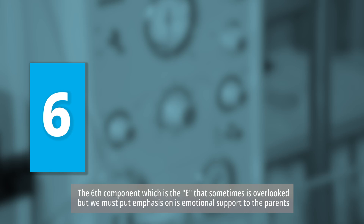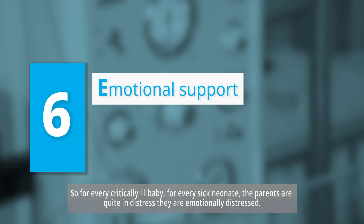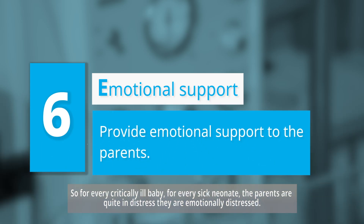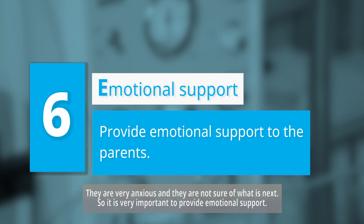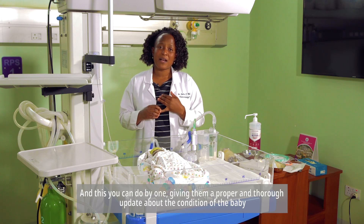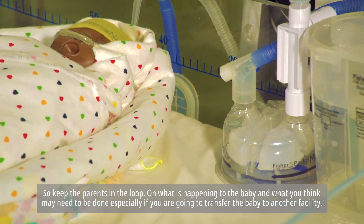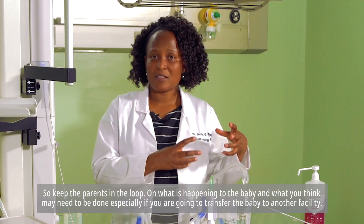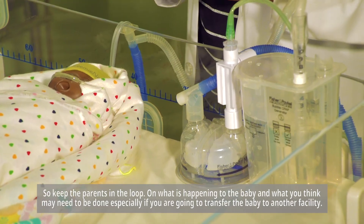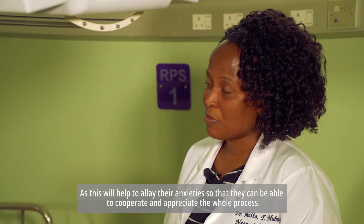The sixth component is E — emotional support — which is sometimes overlooked but must be emphasized. For every critically ill baby, the parents are in distress: emotionally distressed, anxious, and unsure of what is next. It is very important to provide emotional support by giving them a thorough update about the baby's condition. Keep the parents in the loop on what is happening and what may need to be done, especially if transferring to another facility, to alleviate their anxieties so they can cooperate and appreciate the whole process.